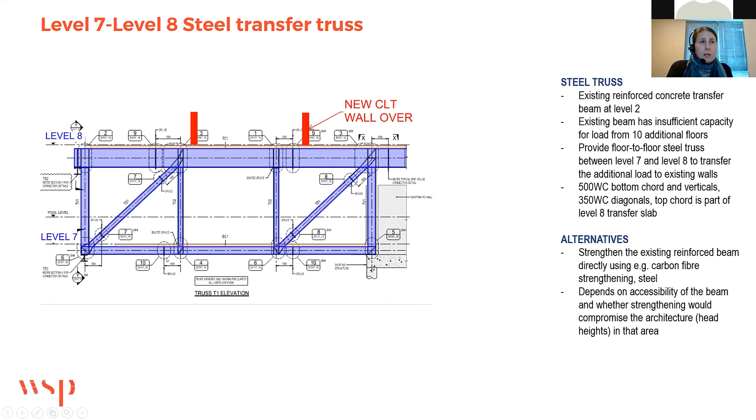An alternative could have been to strengthen the transfer beam directly using carbon fibre or steel, but issues include physical access — if it's within an office there are ceiling panels — and introducing steel may impact the architecture of the existing building. The truss solution at Levels 7 and 8 is part of the new construction works; Level 7 is a plant area, so it was able to fit into the architecture. That's why that solution was chosen.